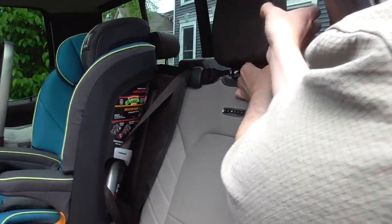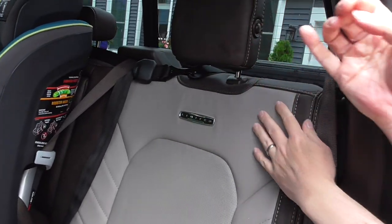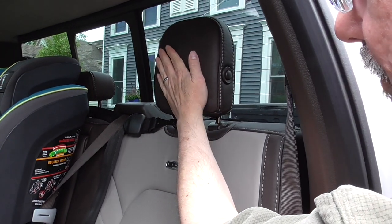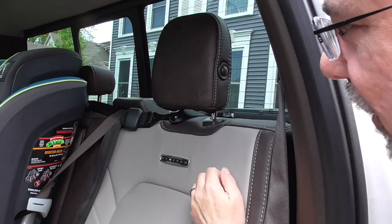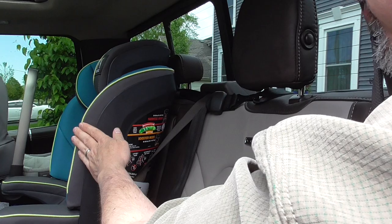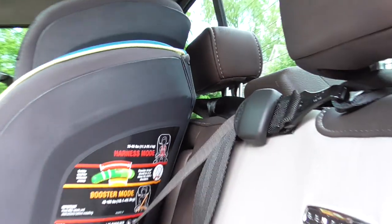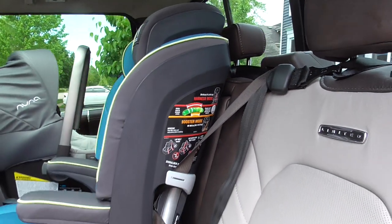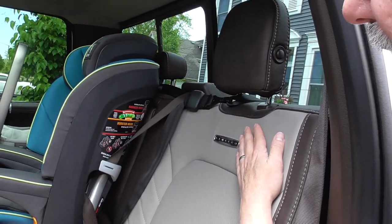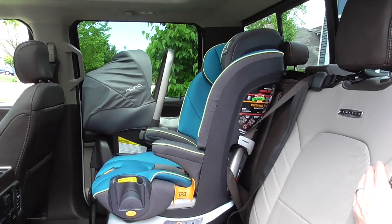These head restraints are adjustable and they are removable. Sometimes forward-mounted head restraints will have an effect on taller forward-facing car seats. You can see for this Kiko MyFit there is no conflict with that smaller head restraint mounted in the center seat. But in some car seats that can be an issue. These are fairly far back so they shouldn't be a conflict with most, but they can be removed if you do find a forward-facing car seat where that is a conflict.